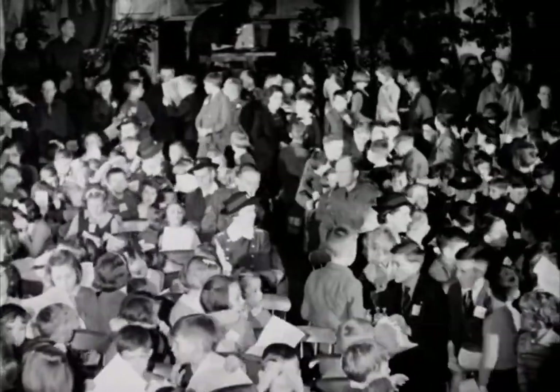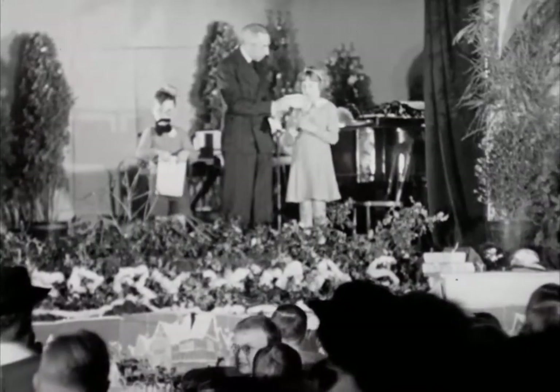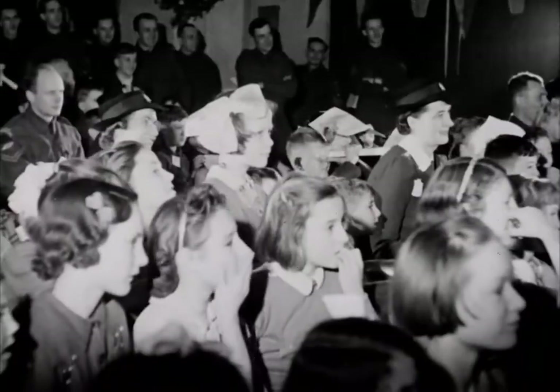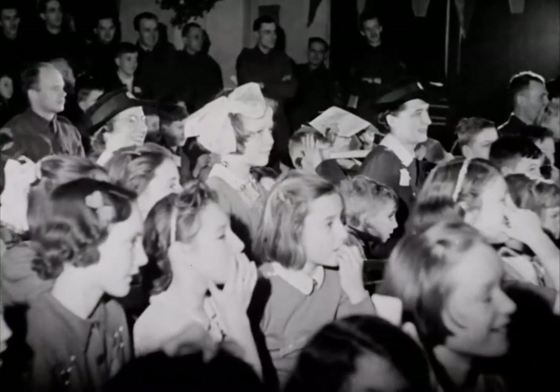There were parties all through the Canadian Corps area. At the Second Echelon party, the visitors were all evacuees, or children of prisoners of war, and they proved an appreciative audience for the day's entertainment.